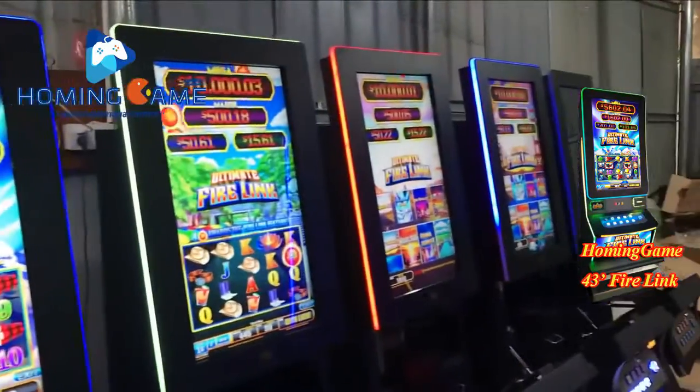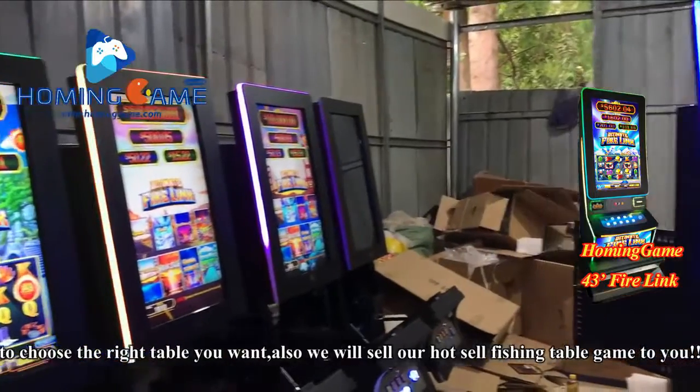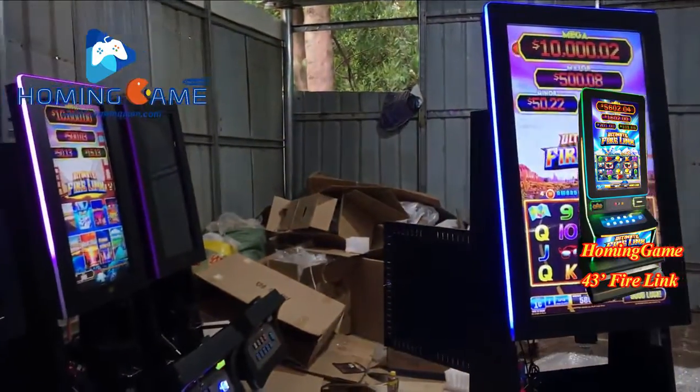We will also sell hot-sale fishing games to you. Please visit the website to choose the right table for you.